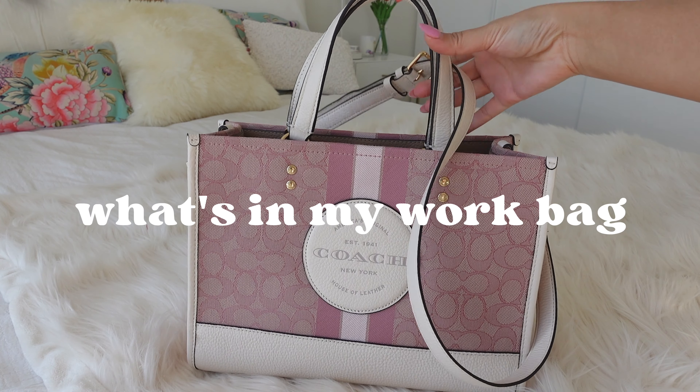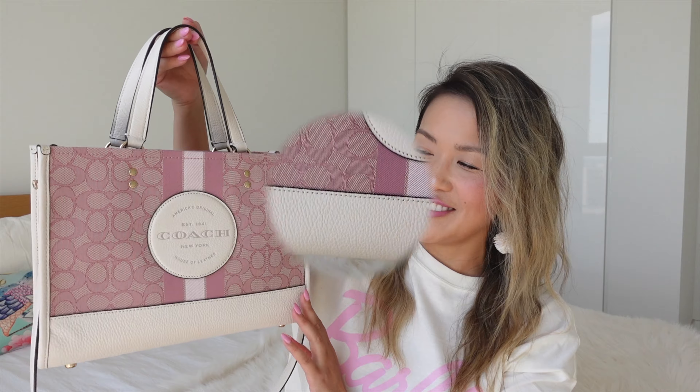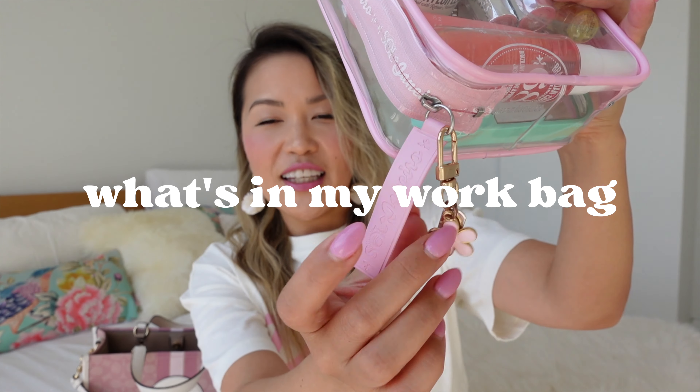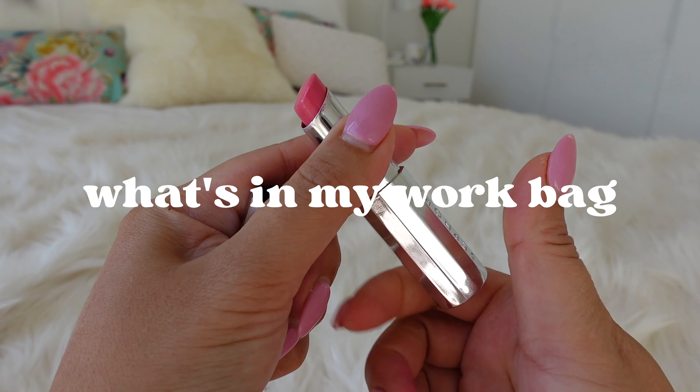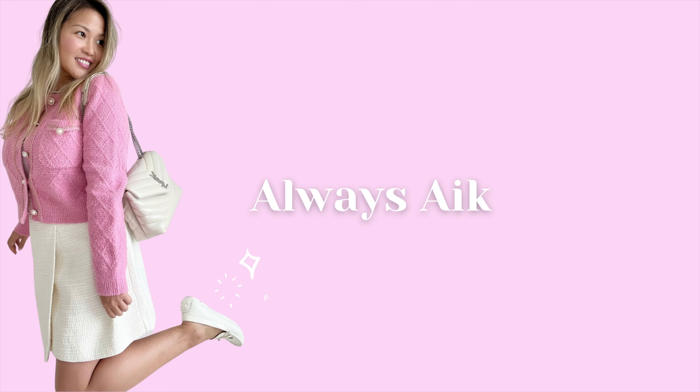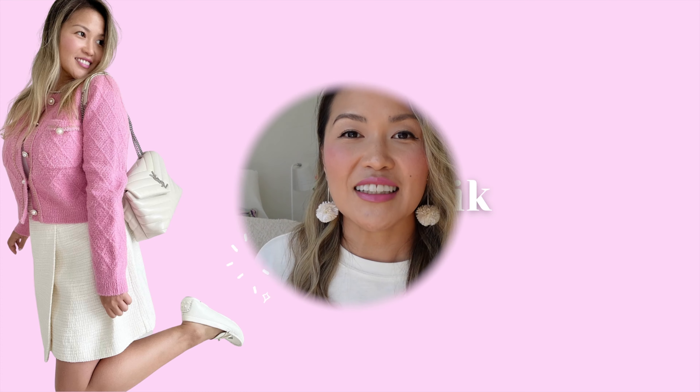Welcome to the channel and happy Friday! Today I'll be doing a 'what's in my work bag' sharing my nine-to-five office essentials, from my must-have makeup to my tech accessories, and how I organize my bag for a busy week ahead. So if you're curious and love watching these videos as much as I do, then stay tuned.